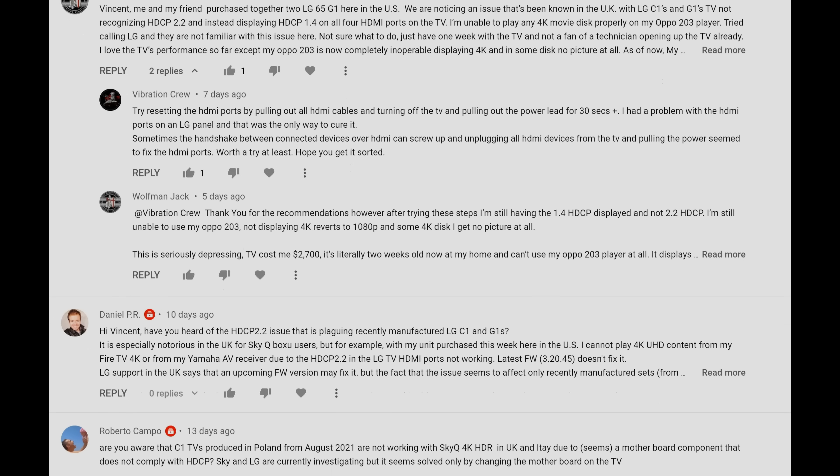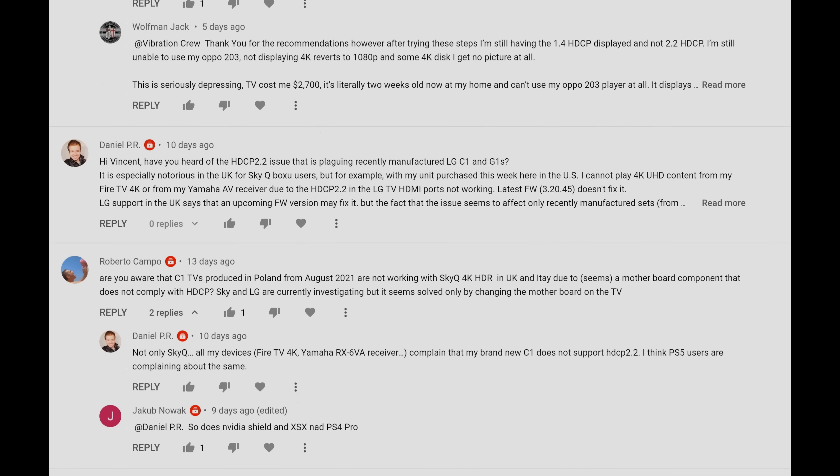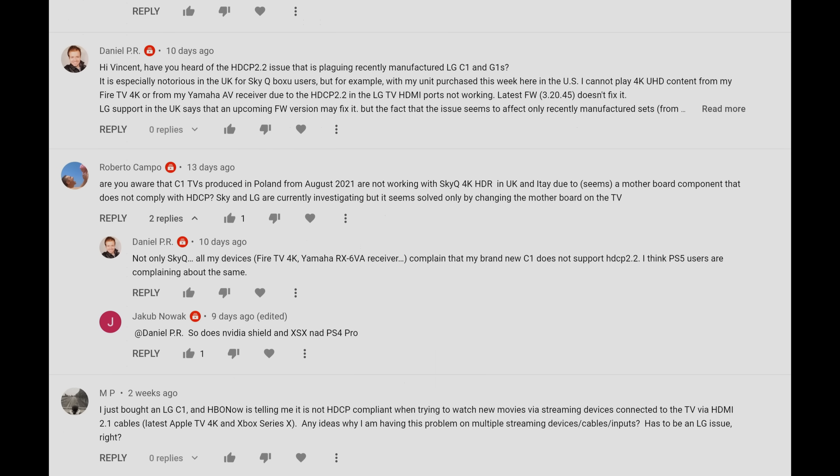Sounds awful, right? Well, this is the situation faced by many customers who have bought an LG C1 or G1 OLED TV recently, mainly units with a build date of September or October 2021.